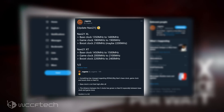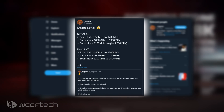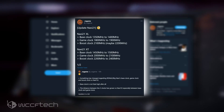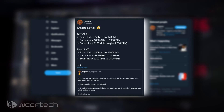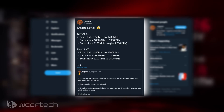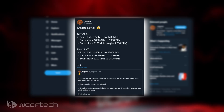Here are the speeds as listed by Rogame. The AMD RX 6000 series Navi 21XT GPU clocks: base clock of 1450MHz to 1500MHz, game clock of 2000MHz to 2100MHz, with the boost clock reaching 2200MHz to 2400MHz.